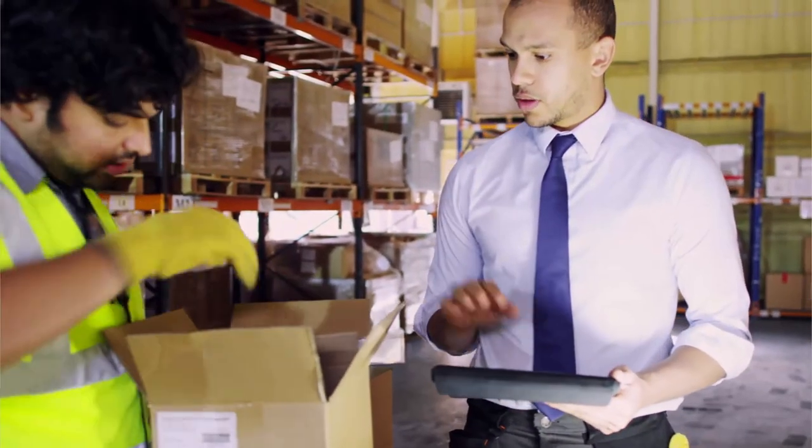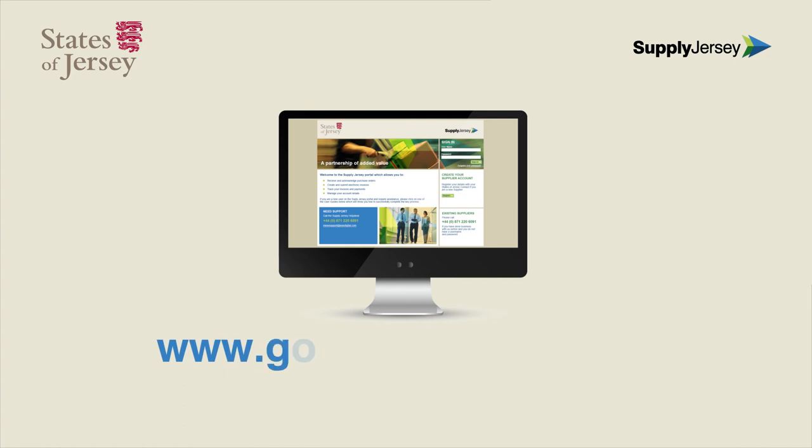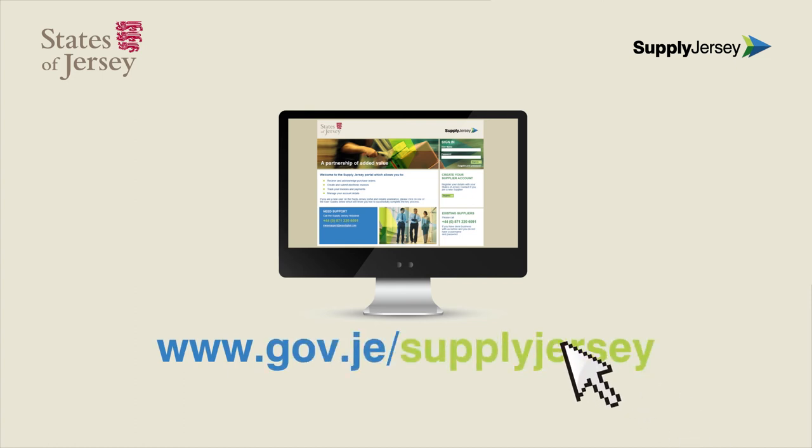For further information, please visit www.gov.je/SupplyJersey.